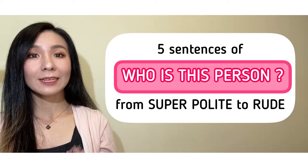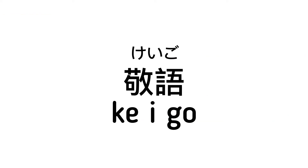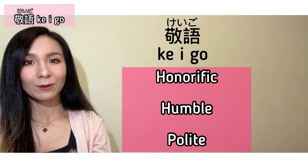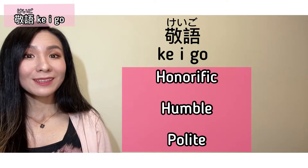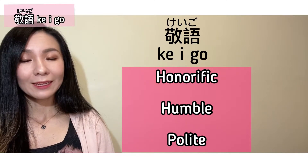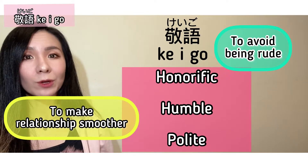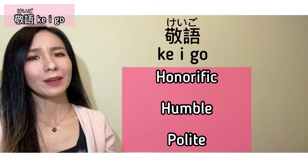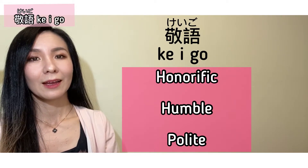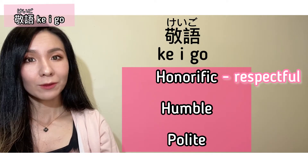Before getting into the details and explanations, let me briefly introduce keigo. Keigo is an honorific, humble, and polite form of language in Japanese. We use these three main forms of keigo — honorific, humble, and polite — depending on the situation. Some of you might have thought: okay, I'm familiar with humble and polite, but what's honorific? It means respectful.